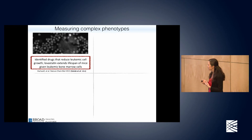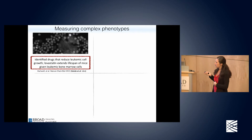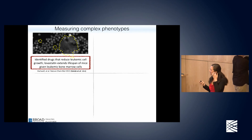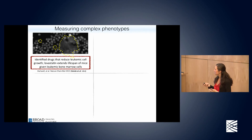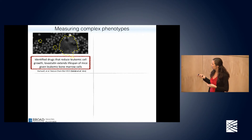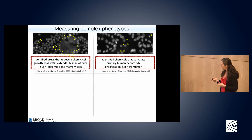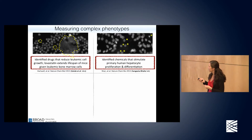We've measured a number of complex cell appearances this way. One exciting example in leukemia involved a large collaboration between labs in the Boston area, identifying drugs that reduce leukemic cell growth. You can distinguish cobblestone areas circled in yellow versus the remaining hematopoietic cells with a round appearance. In that experiment we found that statins, normally used for lowering cholesterol, have a positive effect in this assay — and when tested further they extend the lifespan of mice with leukemic bone marrow cells.